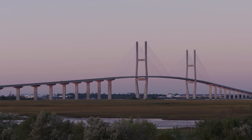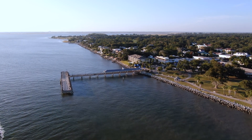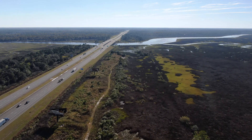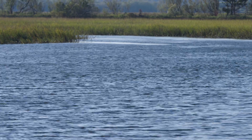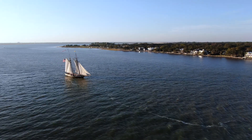Brunswick Glen Joint Water and Sewer is located on the southeast coast of Georgia. Here it is relatively flat topographically. We are surrounded by a lot of bodies of water, marshland, as well as ocean and rivers.